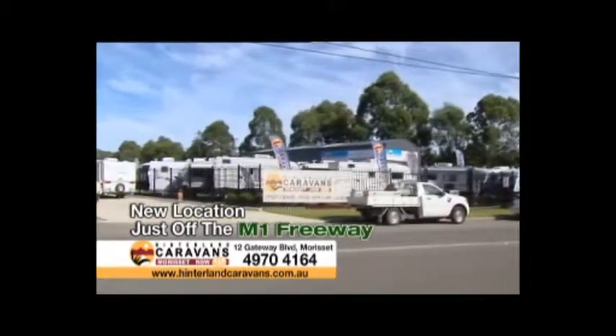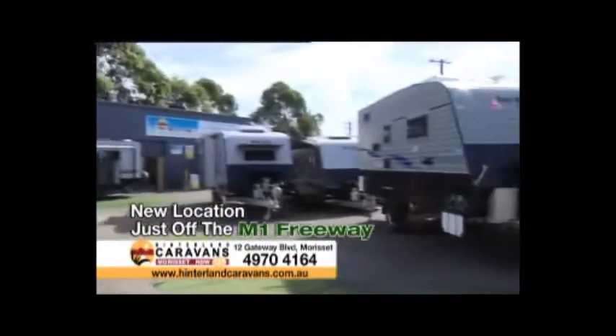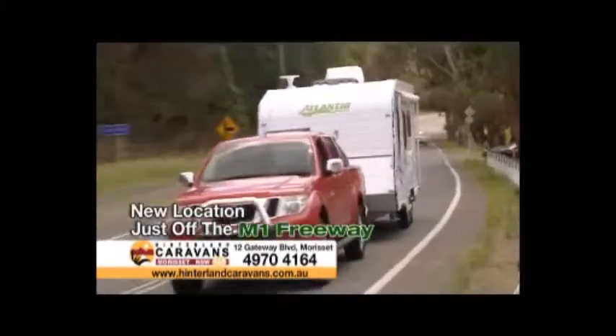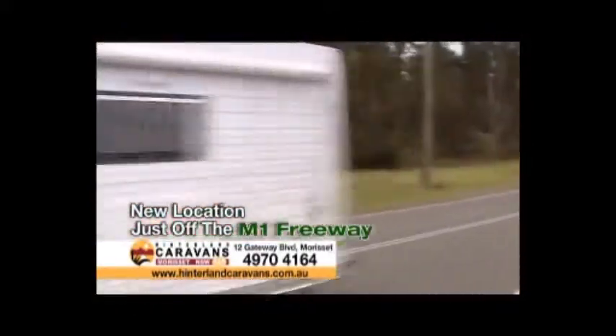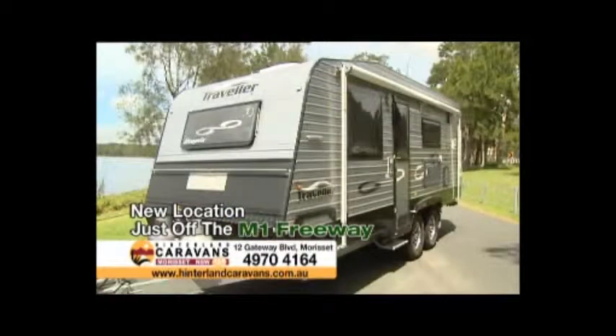Hinterland Caravans have moved to their new location in Morissette, just off the M1 Freeway. Their new yard features a bigger and better display of caravans, ranging from mini-campers through to luxury full-size vans all on display, with brands like Atlantic, Traveller and New Age Caravans.